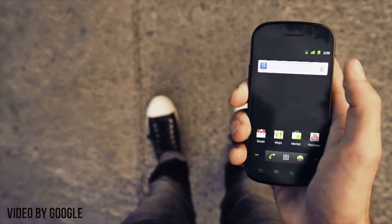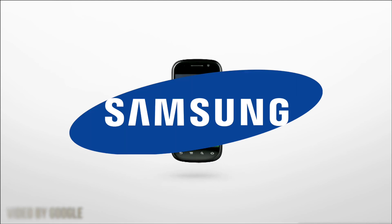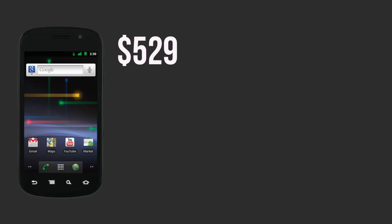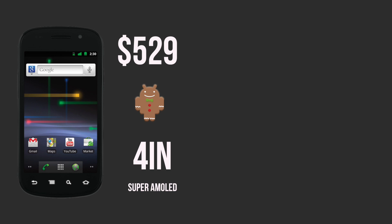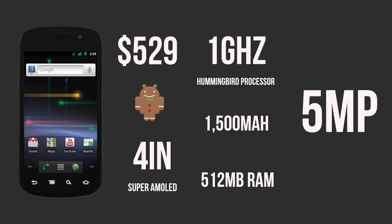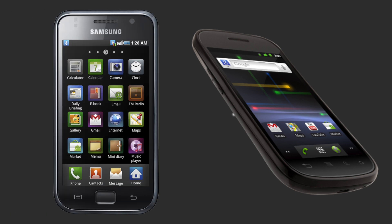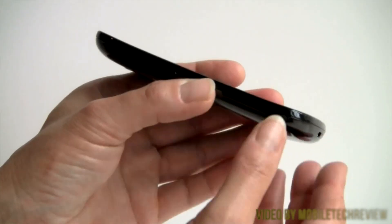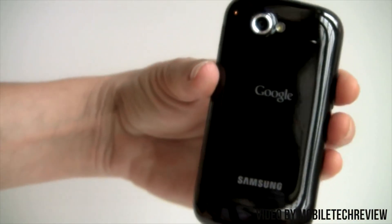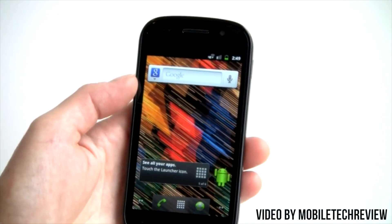Google definitely learned a lot with their first attempt as they came back for more with the Nexus S, released December 16th, 2010. This time, Google went with Samsung to build their Nexus. Coming in at $529 unlocked, the Nexus S came loaded with Android 2.3 Gingerbread. It sported an even larger 4-inch Super AMOLED display, a 1 GHz single-core Hummingbird processor, a slightly larger 1500 mAh battery, along with the same half gigabyte of RAM and 5-megapixel camera. Google did a lot better with the Nexus S, shipping a lot more units, and people were really starting to take notice.